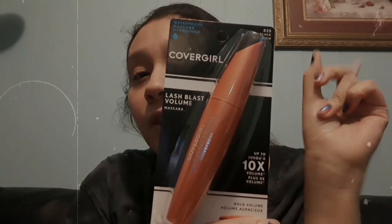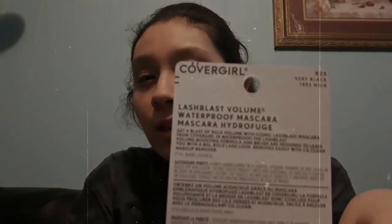So the first item is the CoverGirl Lash Blast mascara — it's the 10x volume waterproof mascara. I haven't used it yet, so I'm planning to use this in a first impression video. Also, you can use my Meridize code in the description to get 30 free rolls.